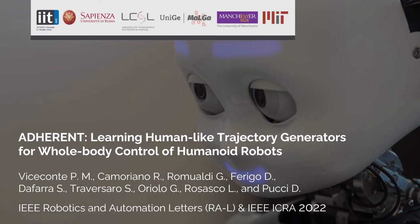This video presents the paper entitled Adherent: Learning Human-Like Trajectory Generators for Full-Body Control of Humanoid Robots, published in the IEEE Robotics and Automation Letters and accepted for presentation at the 2022 IEEE International Conference on Robotics and Automation.